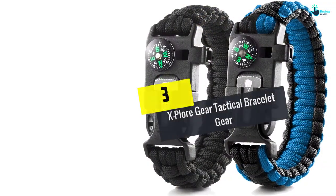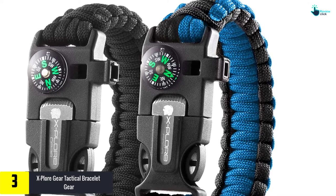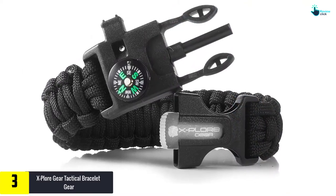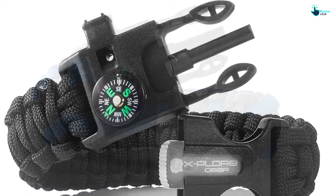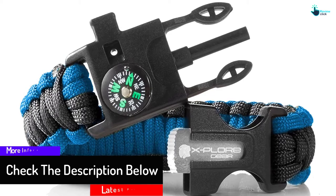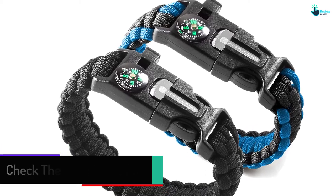At number 3, we have the Explore Gear Tactical Bracelet. This survival gear from Explore Gear comes with a very smart design. Whatever feature you might need — from cutting meat, making shelter, or showing direction — you can find them all in this paracord bracelet. Those features include a fire starter, compass, and whistle, which are very essential for surviving in the wild. It also has the most reliable quality, so you can rest assured that you are making the right purchase.